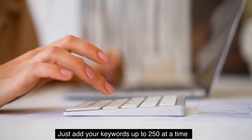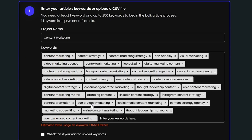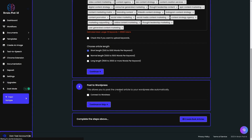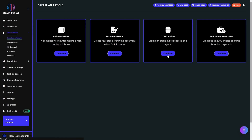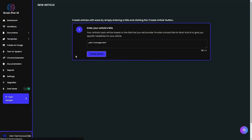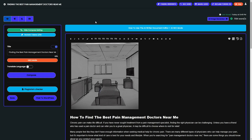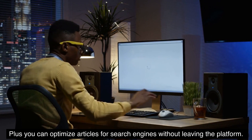Just add your keywords — up to 250 at a time — or upload a CSV file with your targeted keywords, select the article length, and choose whether you want to post to your WordPress automatically. If you only need one article, just plug in your keywords and let BrainPod AI get to work. Like the bulk option, it's super easy to add images or update the copy, and you can optimize articles for search engines without leaving the platform.